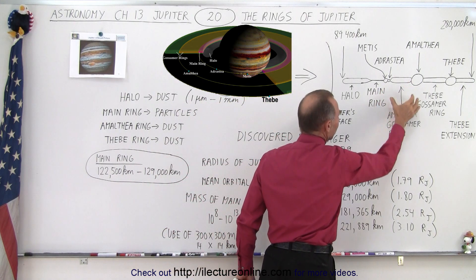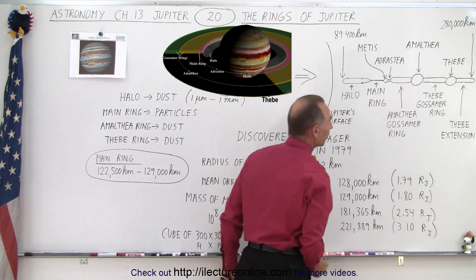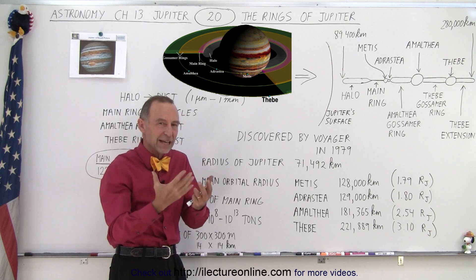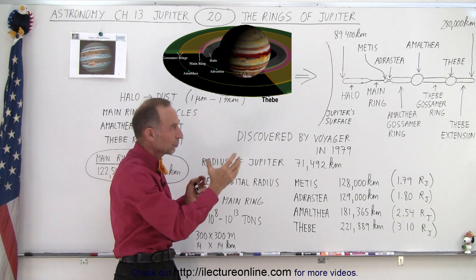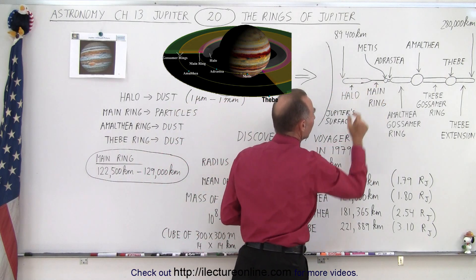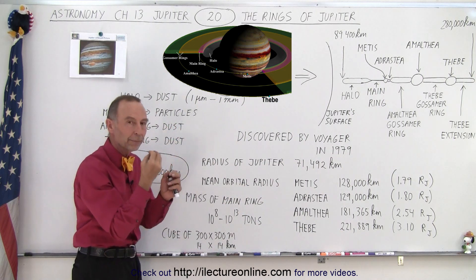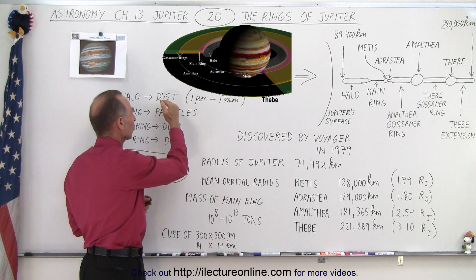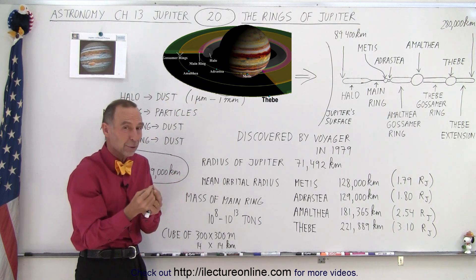Between Adrastea and Amalthea we have what we call the Amalthea Gossamer ring, and between Amalthea and Thebe we have the Thebe Gossamer ring. The word gossamer means very faint and very elusive. The only substantial portion of the whole ring system is the main ring, which is made out of small pebbles and rocks, as opposed to the other portions which are made mostly out of dust.